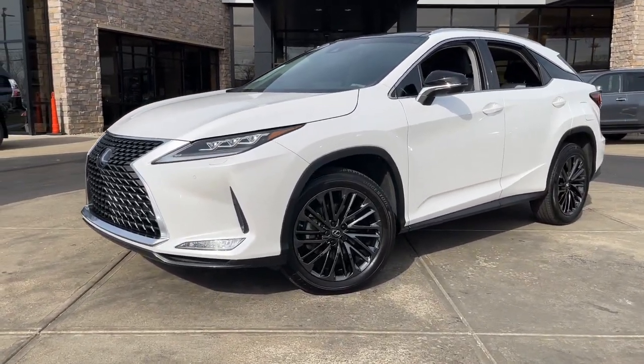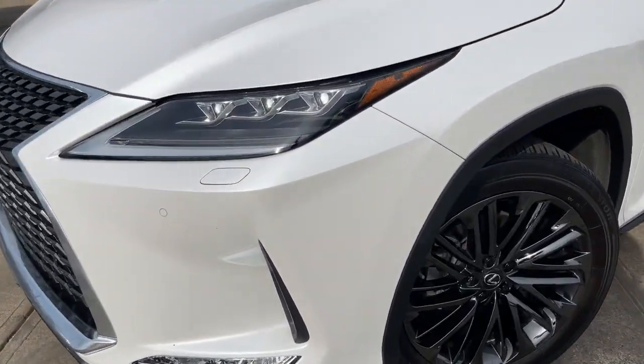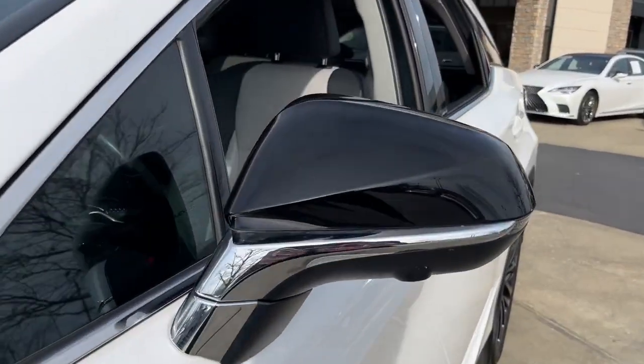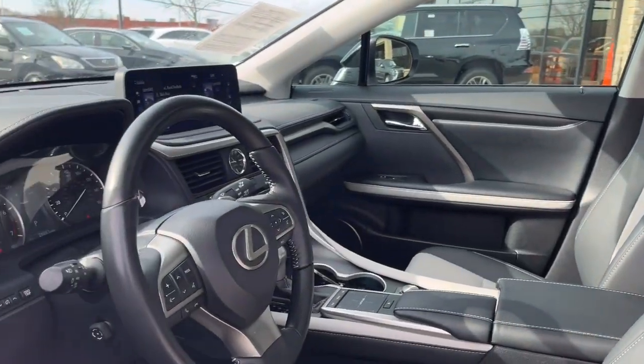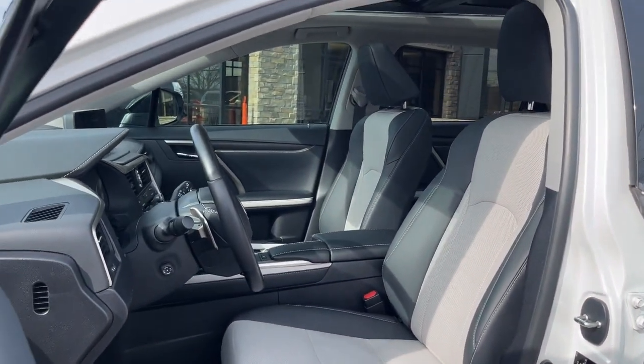Take a closer look at this captivating RX. From its calming high-end cabin to its creamy smooth ride to its suite of safety and infotainment tech, this refined SUV lets you cruise in comfort, confidence, and style.